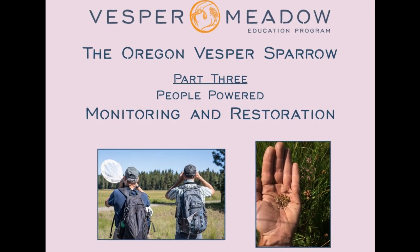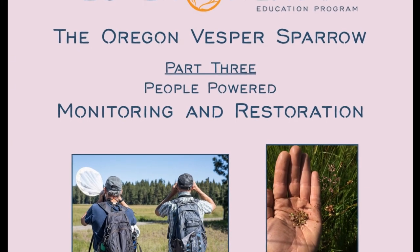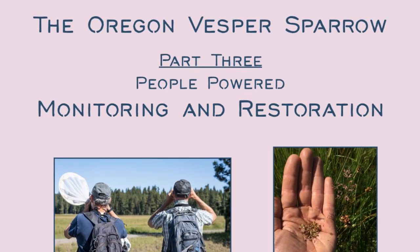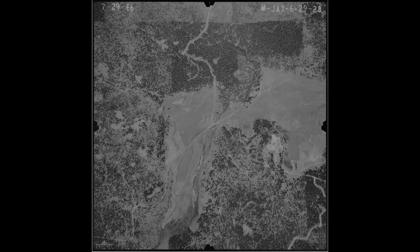In this third video, we're going to learn about how you or anyone can help monitor birds and how you can help restore their habitat. But first, let's learn a bit about the history of Vesper Meadow, a place where Oregon Vesper Sparrows build nests and raise their young.